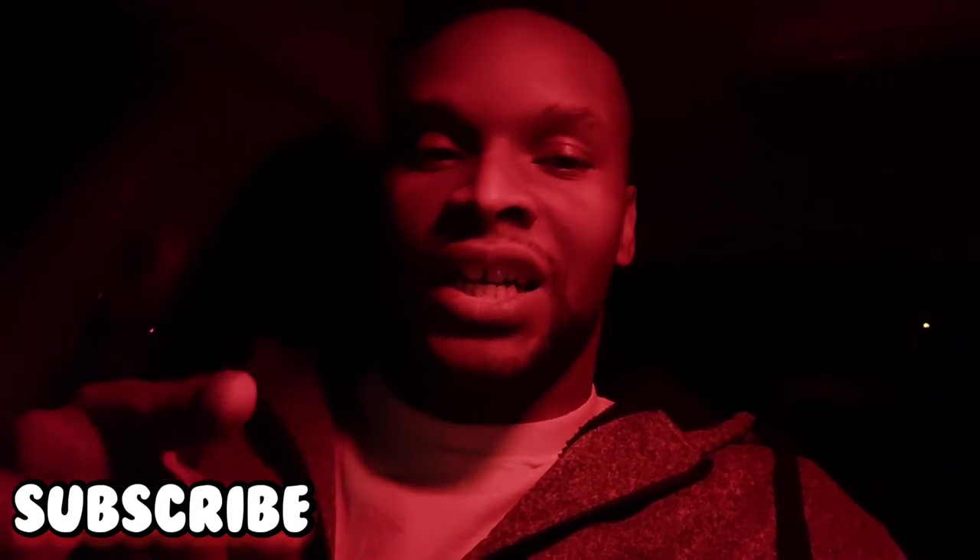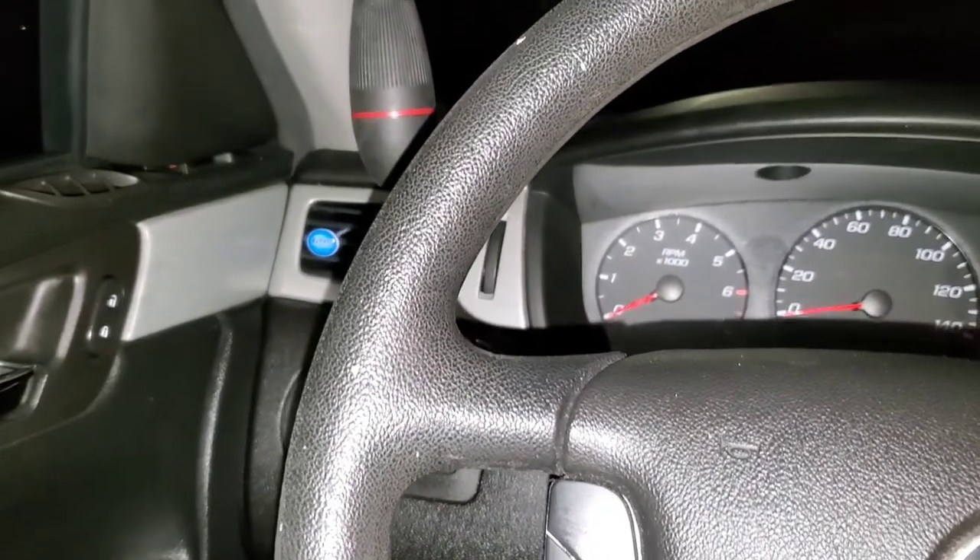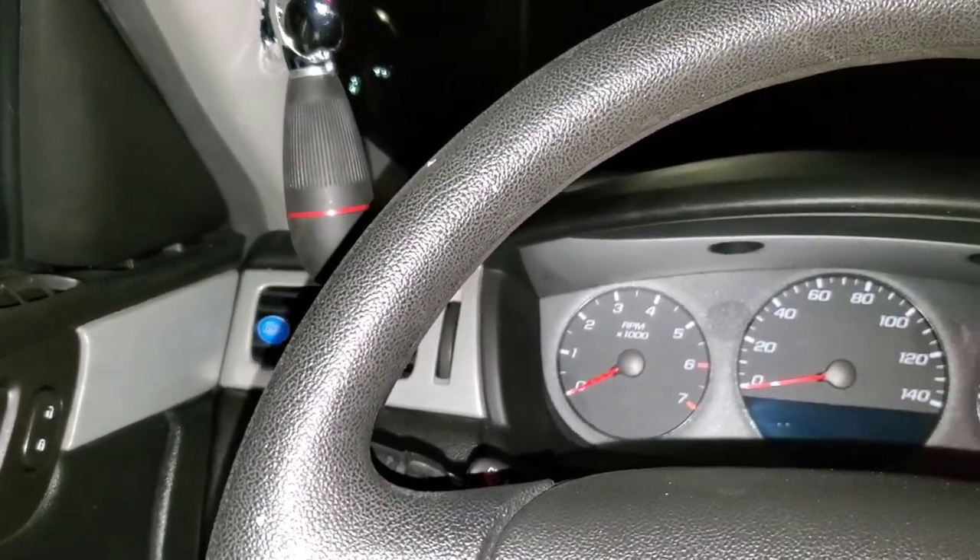I got one more thing done that was on my list. Hopefully you guys saw it in the little teaser video at the beginning of this video. I'm not going to make this video long, I'm just going to go ahead and get right to it. I have the spotlight installed on the 2008 Impala. Spotlight is installed.